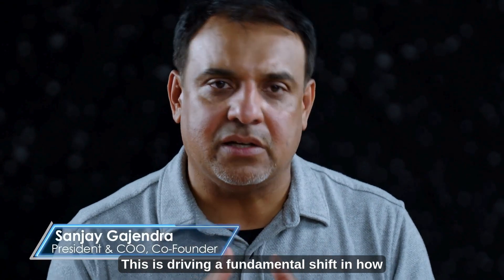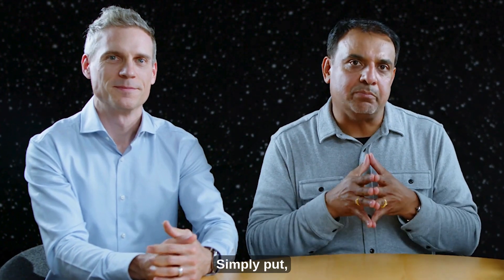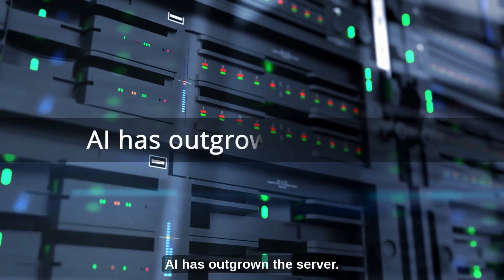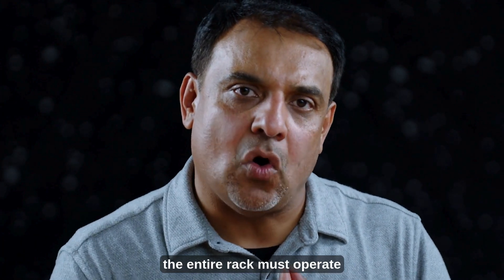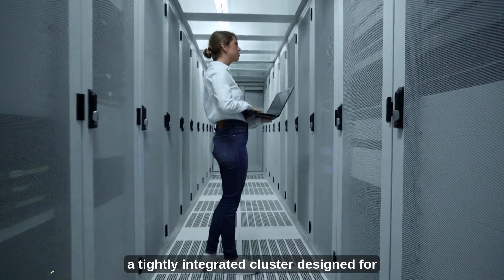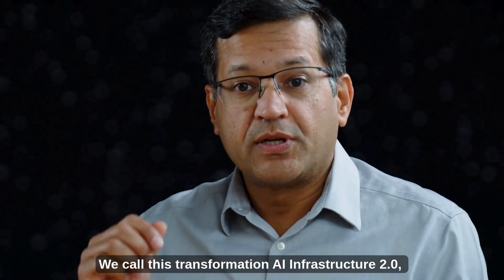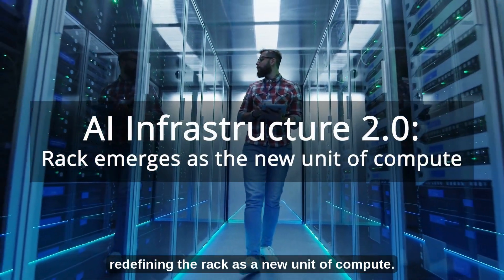This is driving a fundamental shift in how we think about cloud and compute. Simply put, AI has outgrown the server. Today, the entire rack must operate as a single high-performance system, a tightly integrated cluster designed for AI. We call this transformation AI infrastructure 2.0, redefining the rack as a new unit of compute.